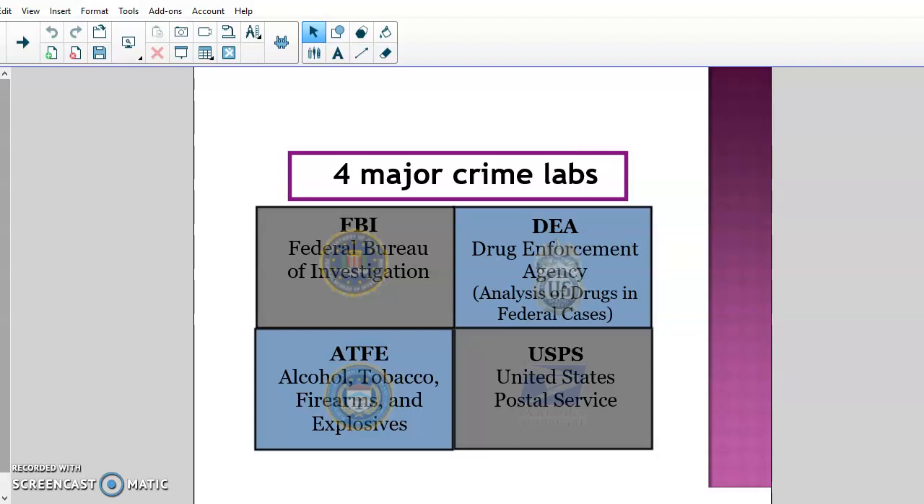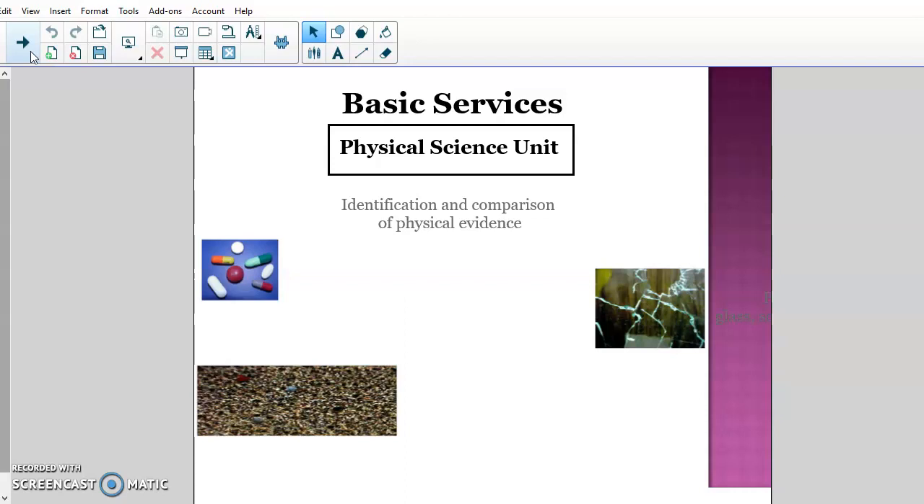The federal government does have other crime labs, but these four are the big ones that receive most of the funding. Now we're going to talk about the basic services offered at pretty much any forensic lab. A basic lab — say the city of Glendale, Phoenix, or Mesa — is going to have these basic services, with units or sections staffed by at least one person competent in running analysis for each.